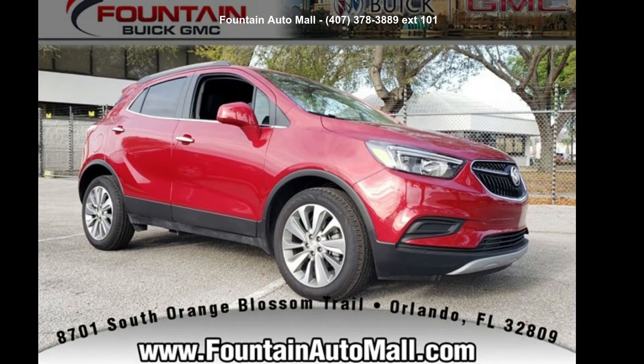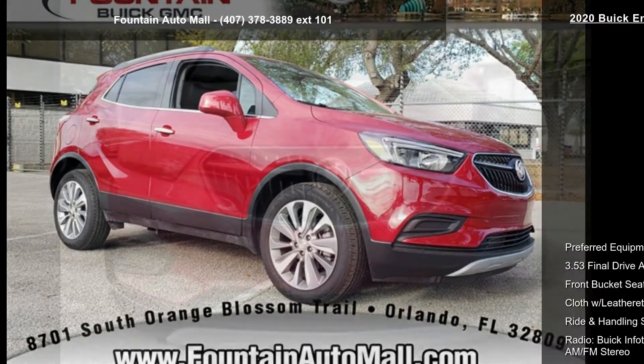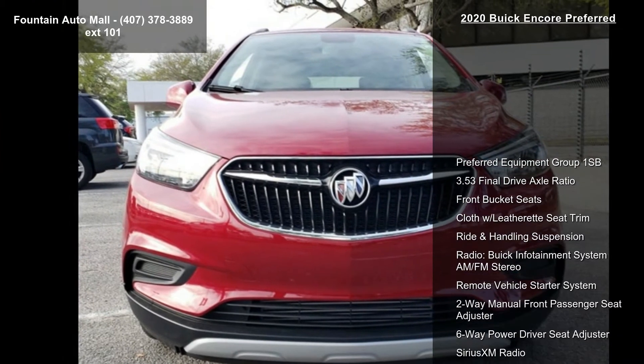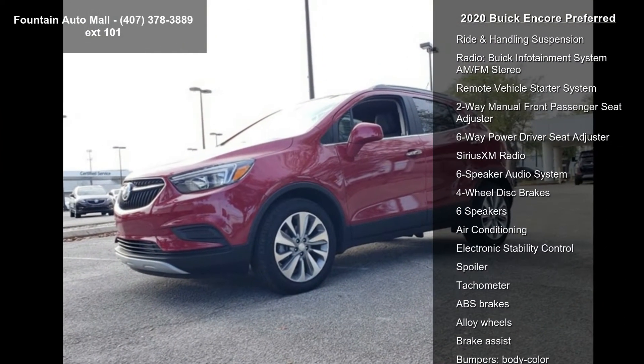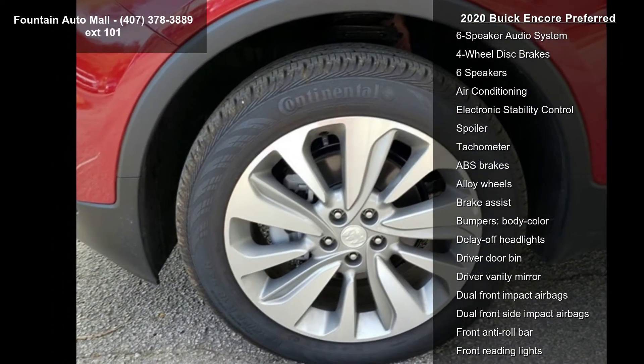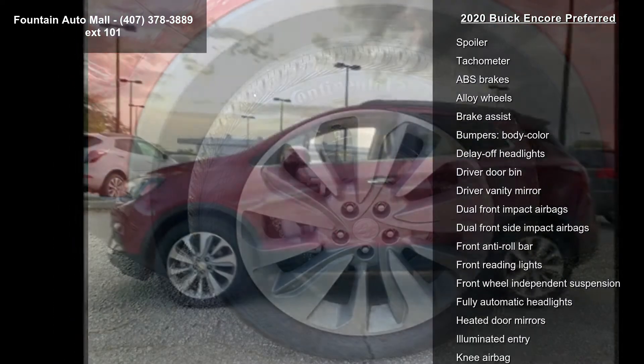Imagine yourself in this Buick 2020 Encore Preferred. If you are looking for a first-rate auto, this one could be yours today. Some of the top features included with this vehicle are the preferred equipment group 1SB and 3.53 final drive axle ratio.